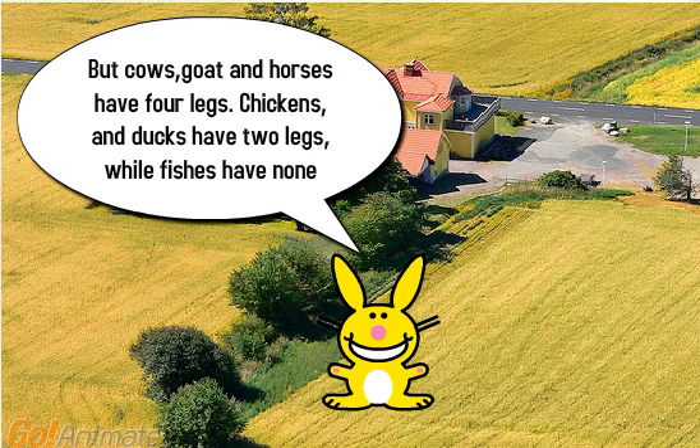But cows, goats and horses have four legs. Chickens and ducks have two legs, while fishes have none.